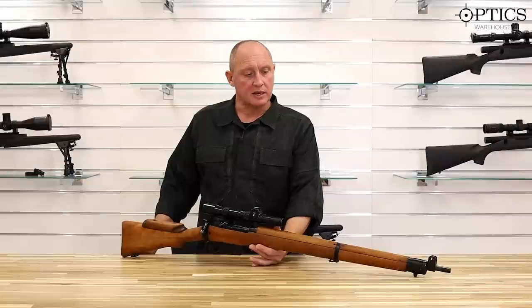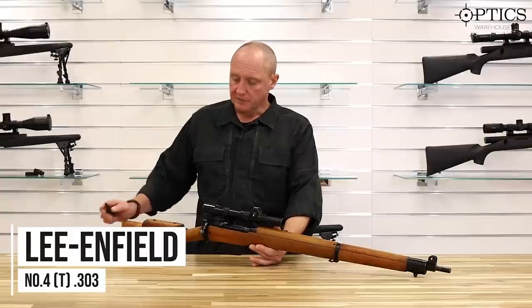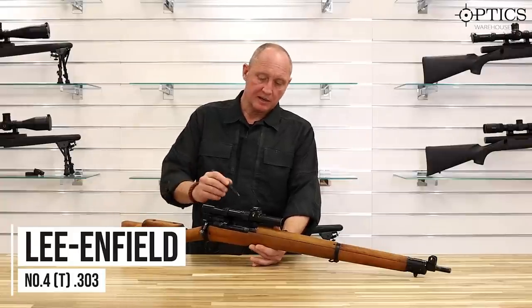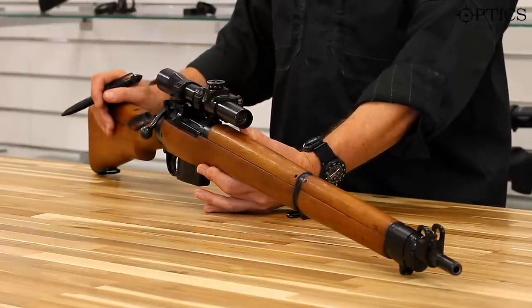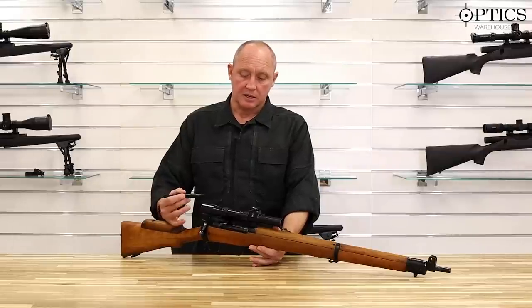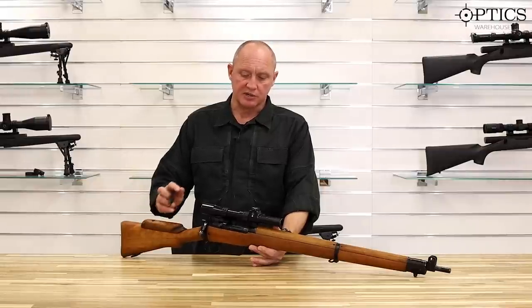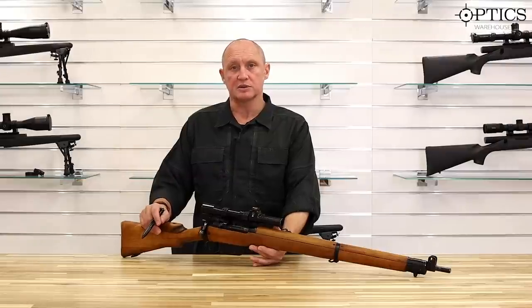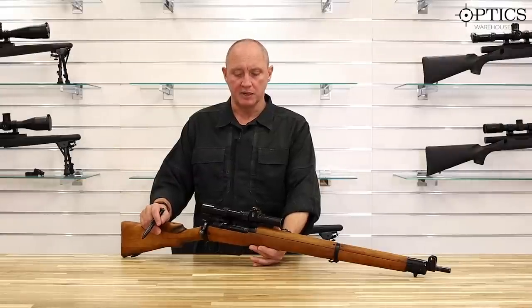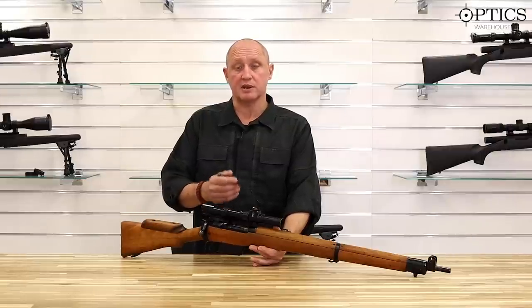Now a closer look at the Number 4T. This rifle is fitted with a x4 pad scope called the Number 32 scope, with imperial settings on the drum which denote its age. Interestingly, this scope — and an improved metric version — was later used on the L42, which was in service during the Falklands War and up until the late 80s.